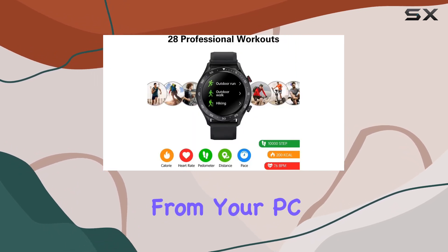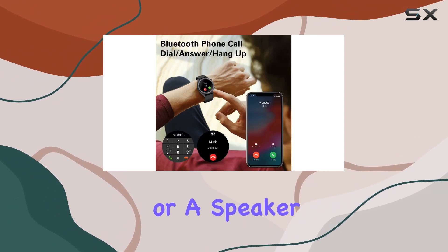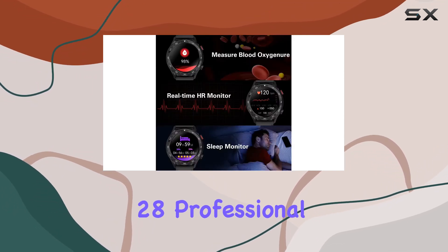Load up your favorite tunes from your PC and you're ready to enjoy music on the go. You can even connect TWS earphones or a speaker for a personalized listening experience.